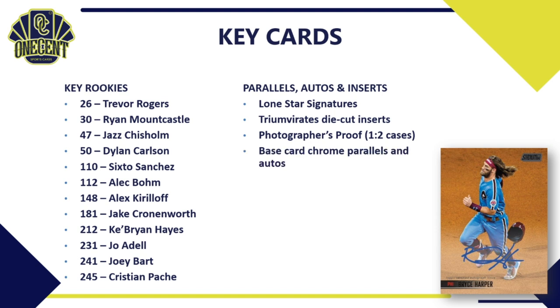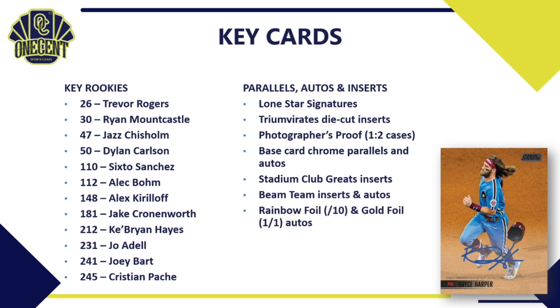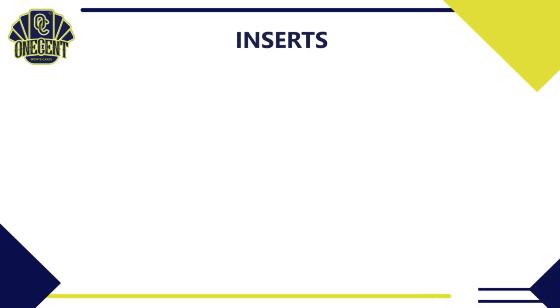Also key to chase: the Lone Star Signatures — very nice pulls out of Stadium Club. The Triumvirate die-cut inserts return after a few years off with very cool designs. The Photographer's Proofs are one in two cases — very hard pulls but a very nice hit. The base card chrome parallels and autos are always must-chases. For 2021 we have the Stadium Club Greats inserts — reprints celebrating the 30-year anniversary — and the iconic Beam Team inserts and autos return. The Superstar Duos autos feature dual autos on front and back, and autographed box toppers are also available.